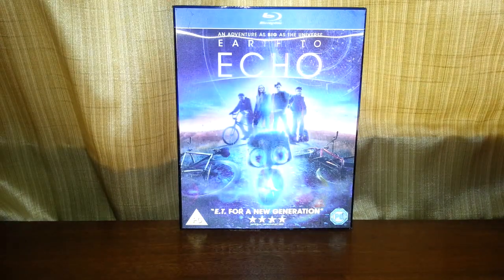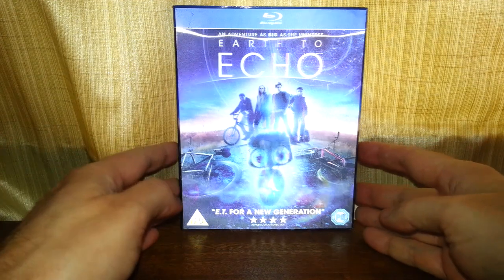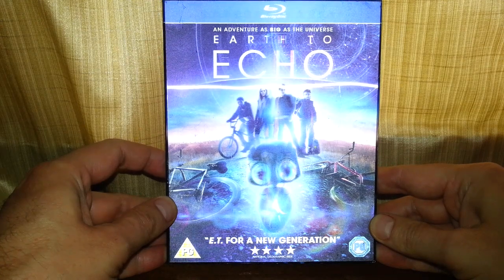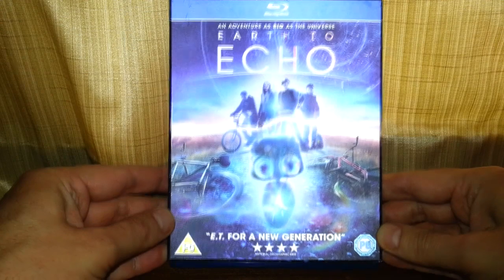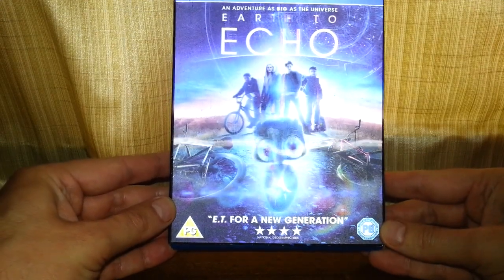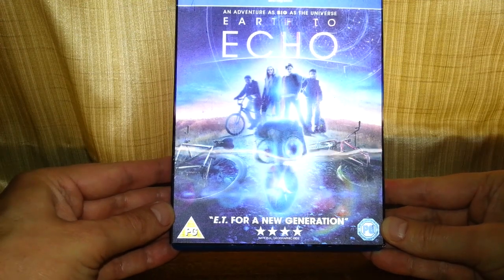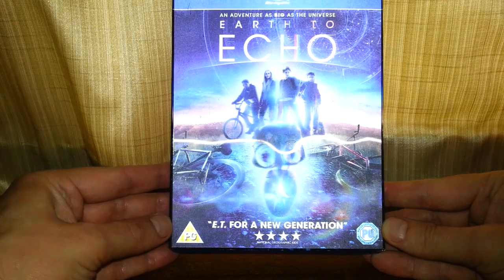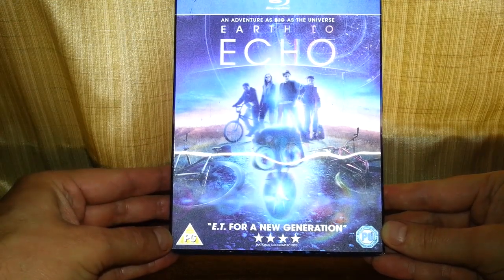Today we're taking a look at Earth to Eco on Blu-ray. The tagline is 'An adventure as big as the universe' — basically ET for a new generation. It's PG rated. I don't know what this is going to be like.